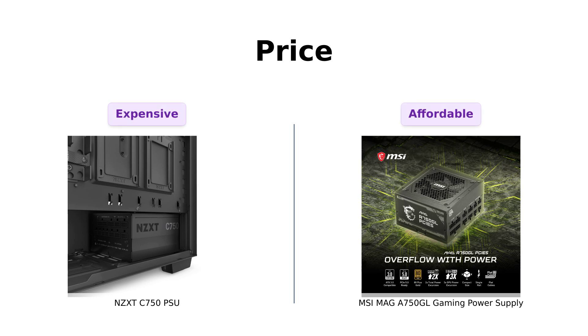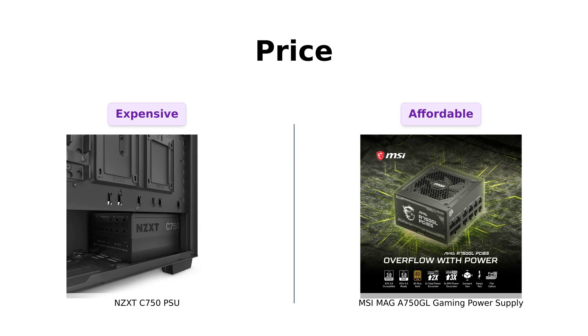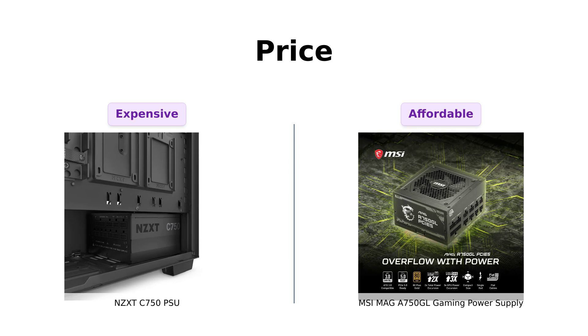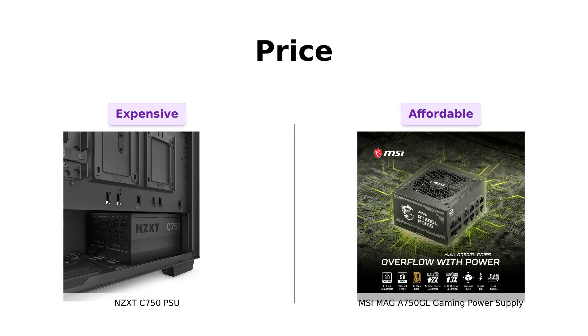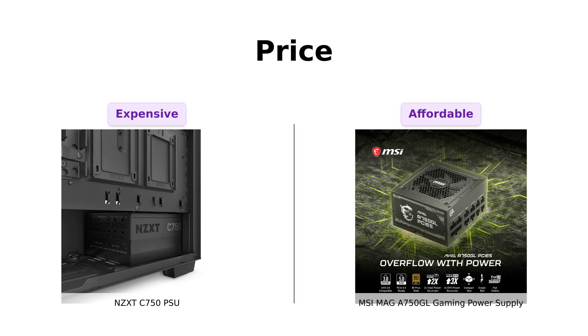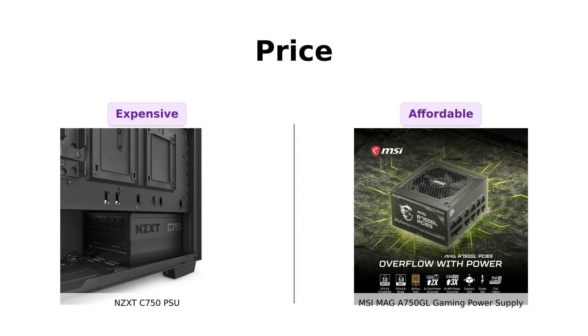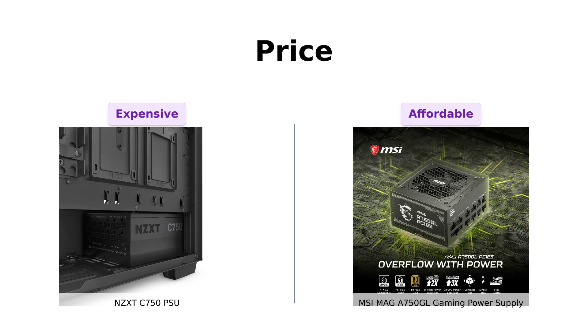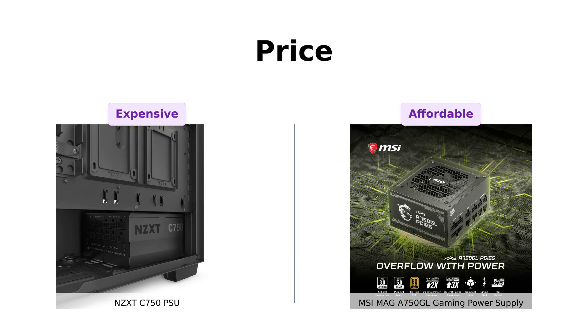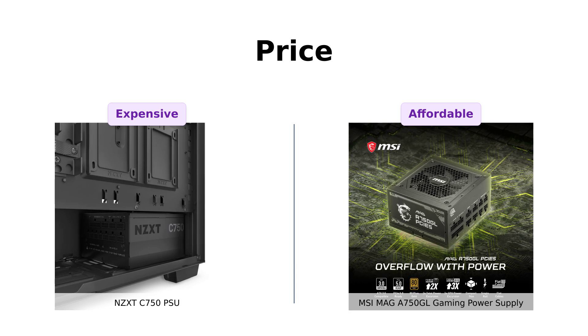First up, the price. The NZXT C750 comes in at a spicy $129, while the MSI MAG A750 GL is a steal at just $99. Reviewers have noted that the MSI is a great budget option, giving good value for money, especially for those looking to save. On the other hand, many NZXT users believe the extra $30 is worth it for the brand's reputation and reliability. If you spend more on your morning coffee than on power supplies, the MSI might just be your best friend.